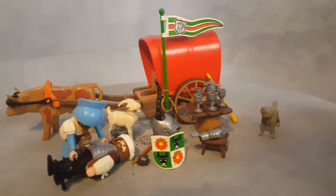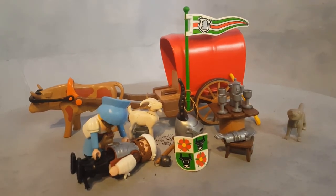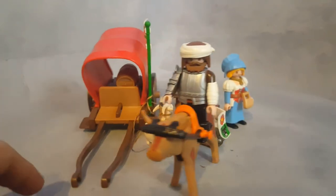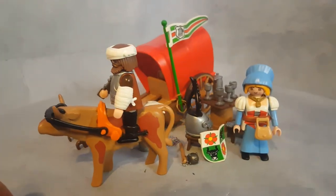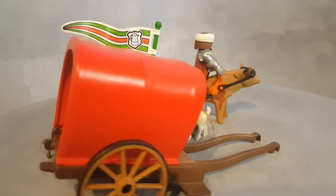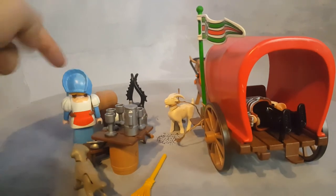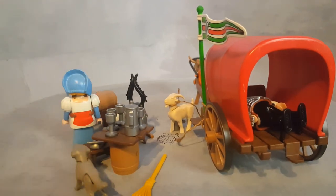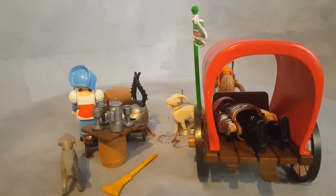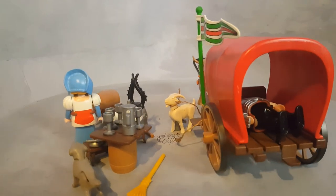There's a lot you can do with this set and play with so many ideas. The carriage does detach from the bull, and you can actually ride the bull with your knight. If you move the keg out of the back of the carriage, you can carry your wounded man in the back like he's going to a hospital or being taken to the doctor.